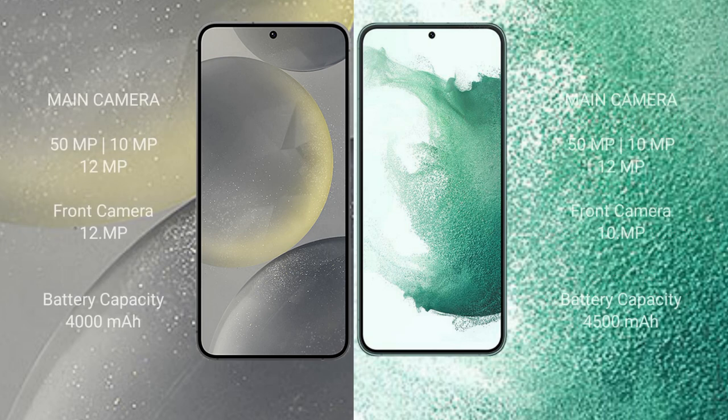The Samsung Galaxy S24 has a triple rear camera setup: 50MP plus 10MP plus 12MP, and a 12MP front camera. The Samsung Galaxy S22 Plus also has a triple rear camera setup: 50MP plus 10MP plus 12MP, and a 10MP front camera.